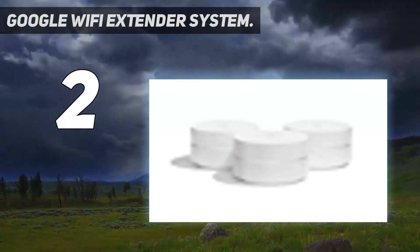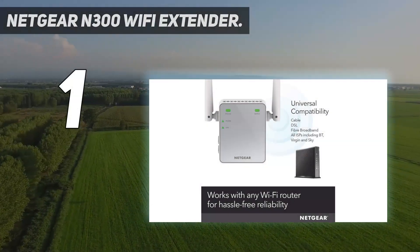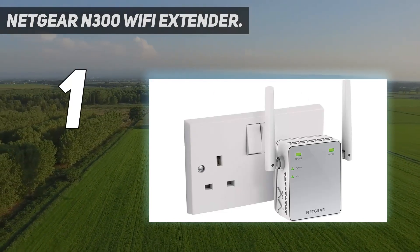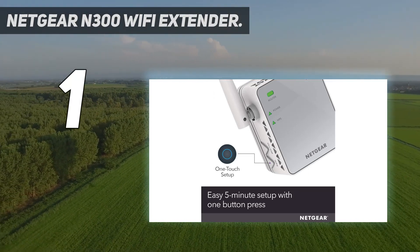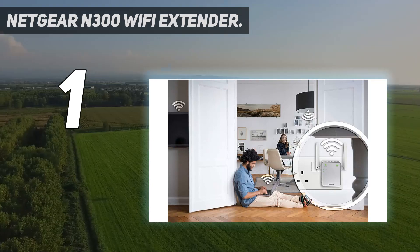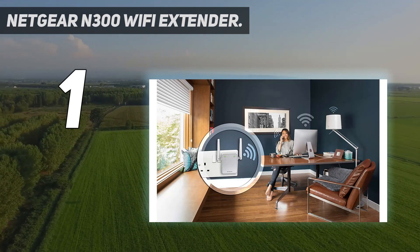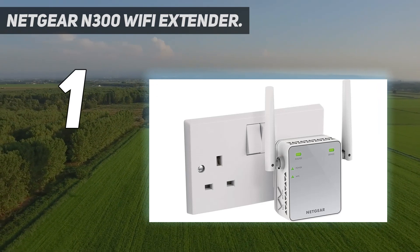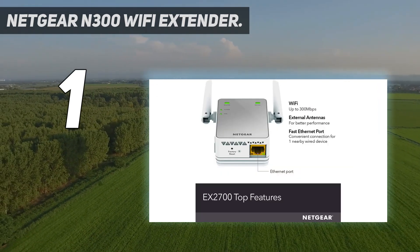And number one: the Netgear N300 Wi-Fi extender. The Netgear N300 Wi-Fi range extender is able to receive a wireless signal from a hub and amplify it, making it available to multiple devices at great distances without affecting network performance. The range extender is able to eliminate dead zones in indoor spaces, such as those obstructed by thick concrete walls, as well as improving coverage in the rest of the space.